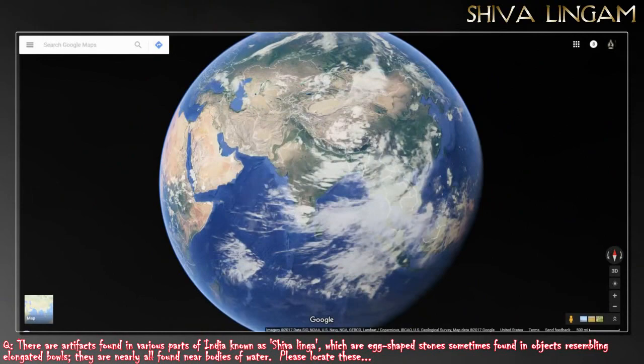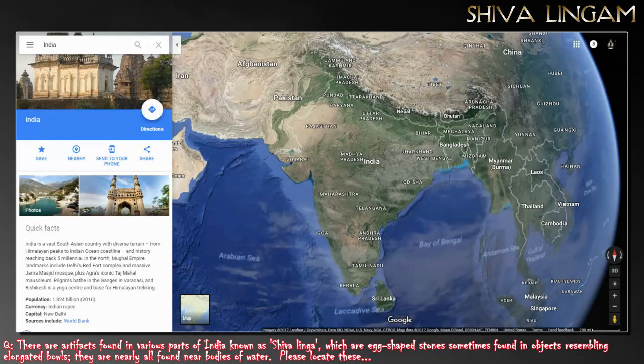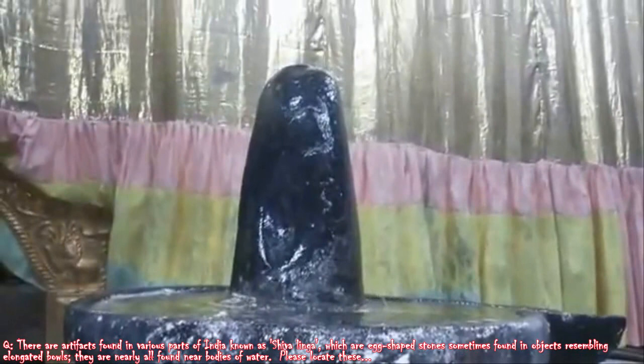There are artifacts found in various parts of India known as Shivalinga. They are egg-shaped stones, sometimes found in objects resembling elongated bowls. They are nearly all found near bodies of water. They are called Shivalinga — egg-shaped stones, sometimes found in objects resembling elongated bowls.